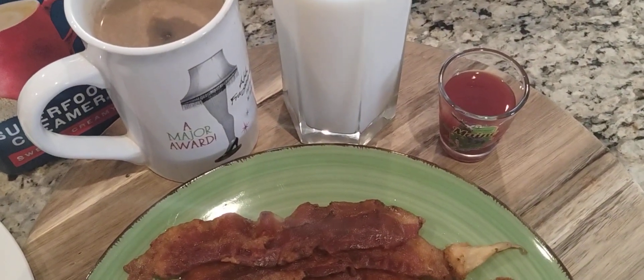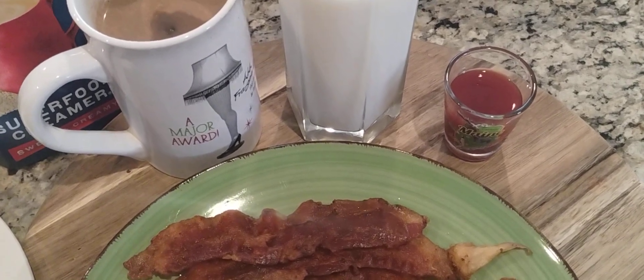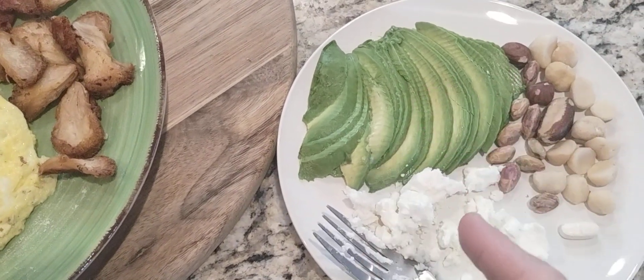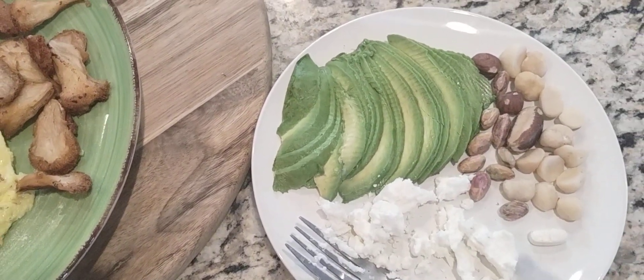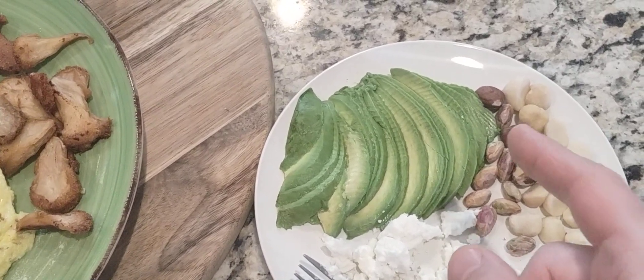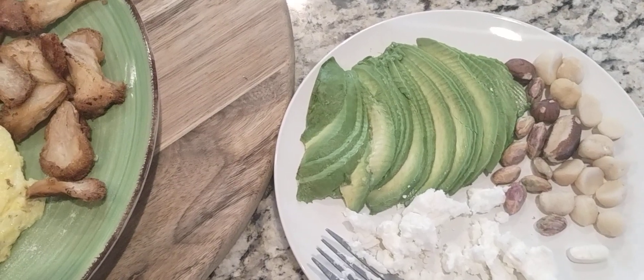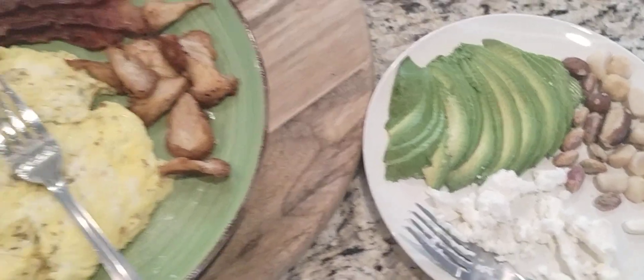This is a shot of a mixture of beet juice, lemon juice, and lime juice. We also have avocado, goat cheese, and a mix of nuts — macadamia nuts, brazil nuts, hazelnuts, and pistachios — plus a daily multivitamin.